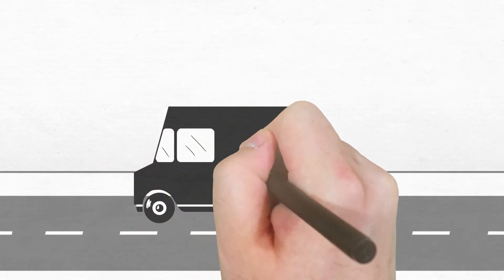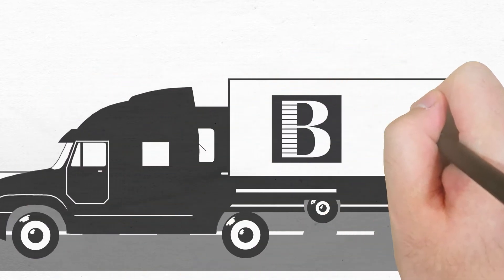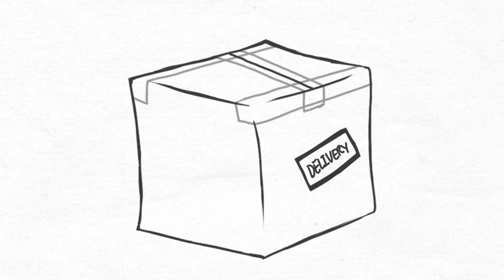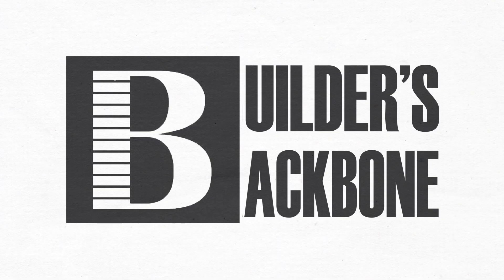So whether you need a pallet delivered curbside or a package couriered across town, the Builder's Backbone Logistics Service has got you covered from every angle. We can have it to you in two hours or less. Now you're doing smart business. Team up with Builder's Backbone.